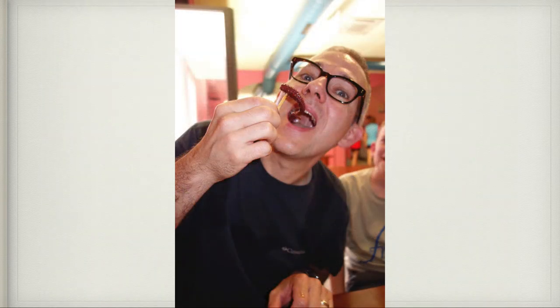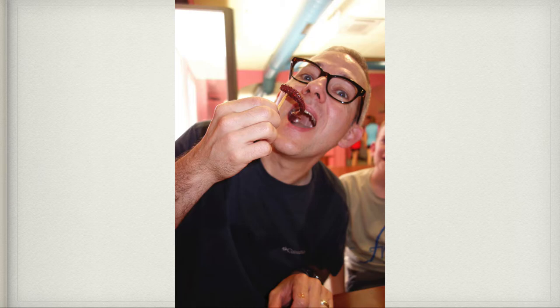David was so brave — he ate octopus. Here's the octopus and the menu right there showing how much it was. Every family member did try it. And after my dad had finished with his octopus, we decided to see if the suction cup still stuck to the wine glass — which it did.